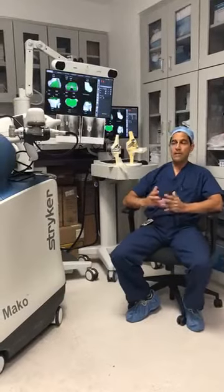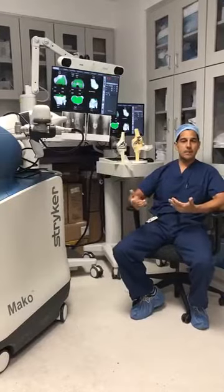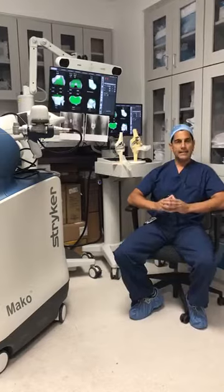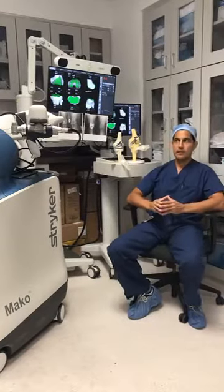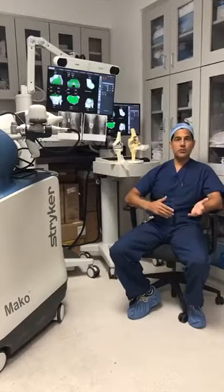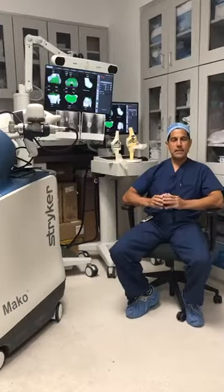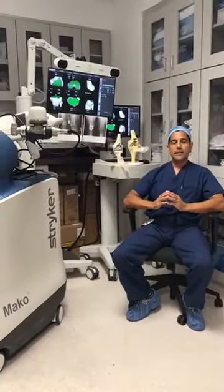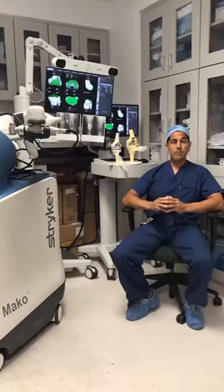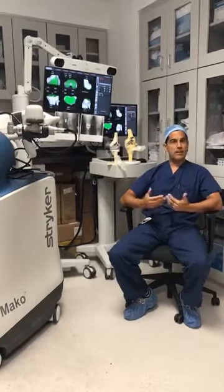What is the Mako robot? It's a robotic arm that assists the surgeon to ensure we are precise in our technique to accomplish a successful knee replacement. I call it the ultimate assistant. It helps pre-surgery and intraoperatively to guide the surgeon, making sure the technique is precise and efficient, with decreased blood loss, decreased operative time, and faster recovery.